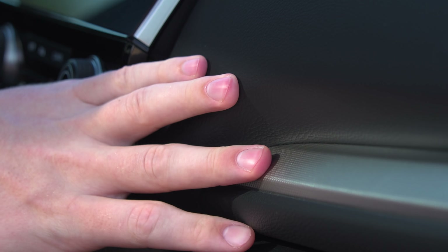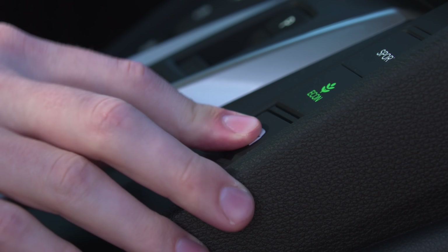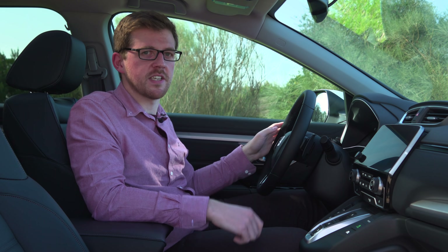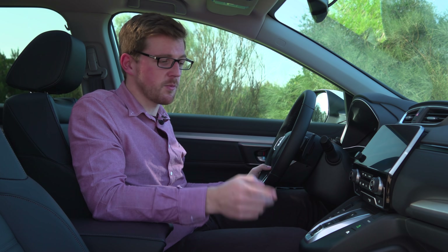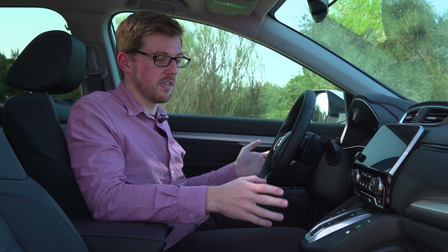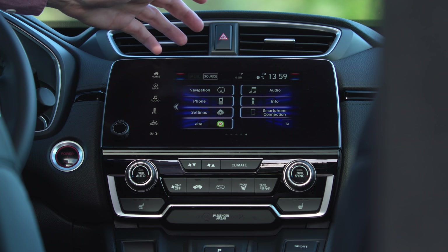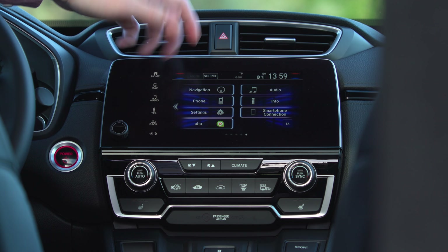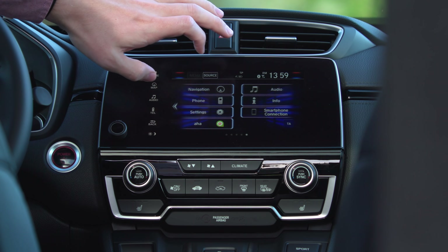Thanks to the large exterior dimensions there's an awful lot of room inside the new CR-V. We've got an SR spec car here with the optional silver metallic trim. The interior is well laid out and all the buttons and controls fall quite easily to hand with a nice tactile feel, but the overall impression is not one of a premium SUV — rivals like the Mazda CX-5 have a much plusher interior. From SE spec onwards you get a seven-inch infotainment system featuring Apple CarPlay and Android Auto, though unfortunately it's not the easiest to use and can be slow to respond.